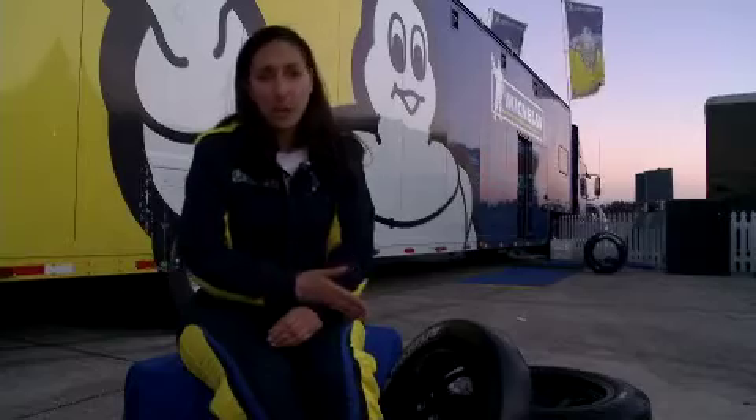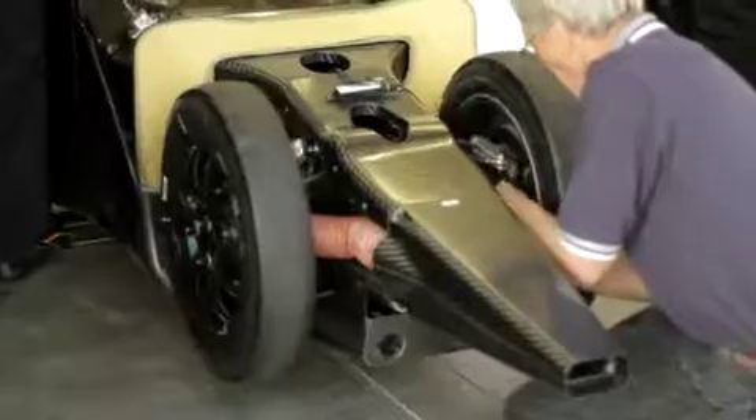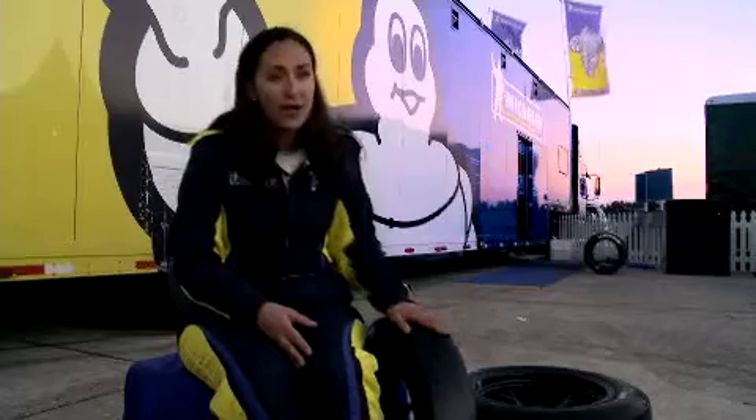This four-inch tire has certainly created a lot of buzz — not only in the tire industry, but also in the automotive industry — because the question is, how do you fit this much technology into this four-inch tire? The tires that Michelin brought us are way better than we expected. I mean, they're like magic.